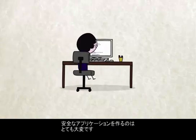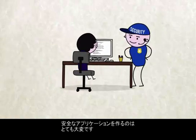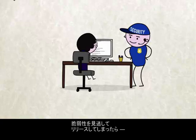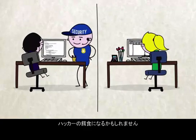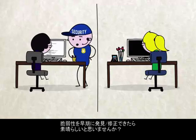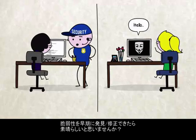Building an application and keeping it secure is a lot of work. One unchecked step could leave the whole thing exploitable by hackers. And who wants to figure this out after it's released? Wouldn't it be nice to discover and fix vulnerabilities earlier in the process?